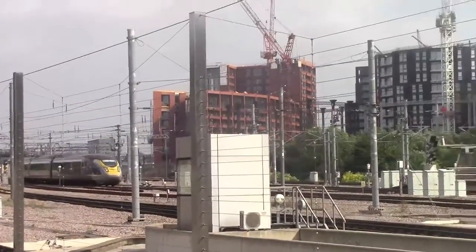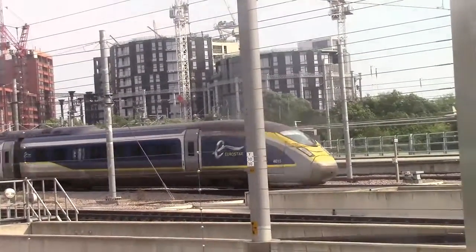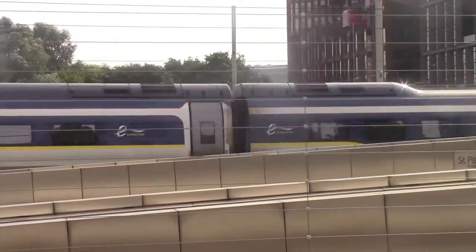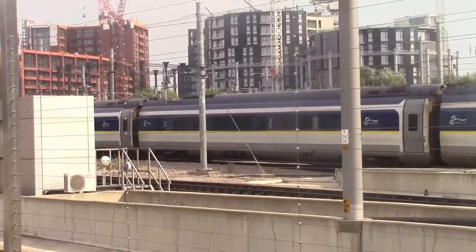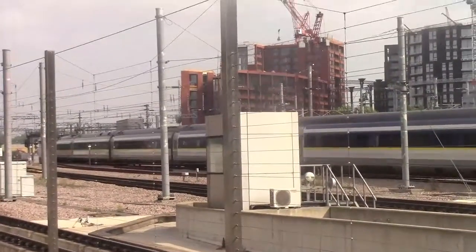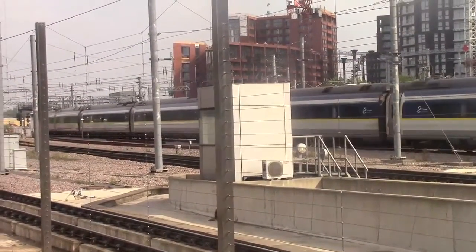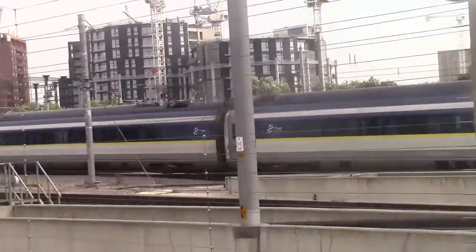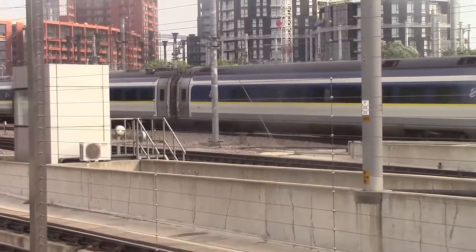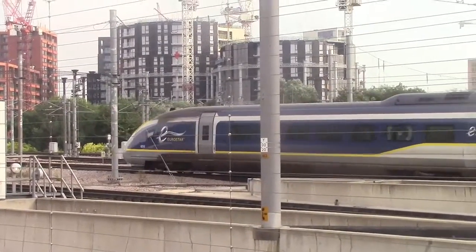The first train of the day is a Eurostar E320 terminating in from Brussels Midi. It is 374015. I'm guessing the rear one might be 016 or 014, unless it's not paired like the 373s. The coaches are so wide — I'm not surprised why they don't pull into Ashford. Oh, beautiful train! It is 374016 — I was correct.